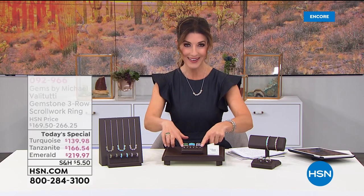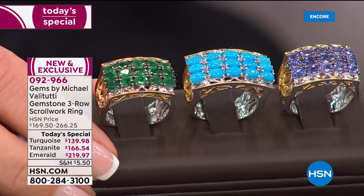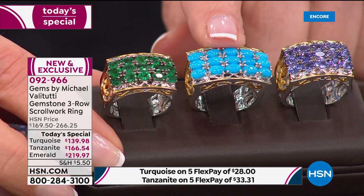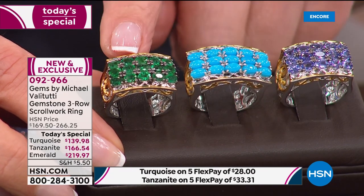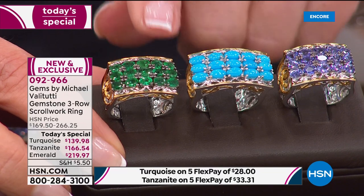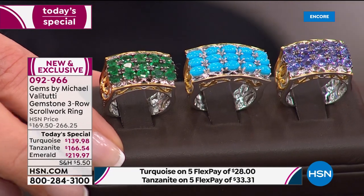There are three different prices based on the value of the stone. Sleeping Beauty is most affordable at $139, tanzanite at $166, and the Grizzly Emerald — making its debut today — starts at $219.97. The emerald is already the number one bestseller.